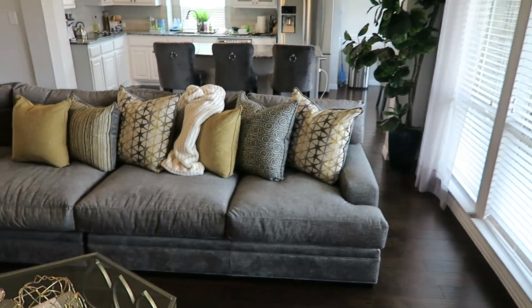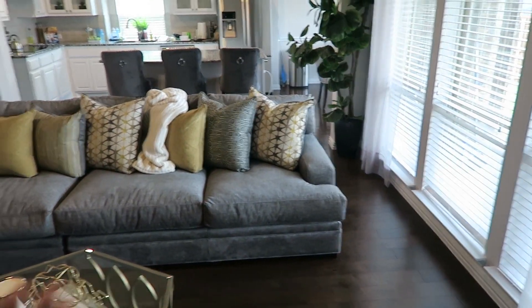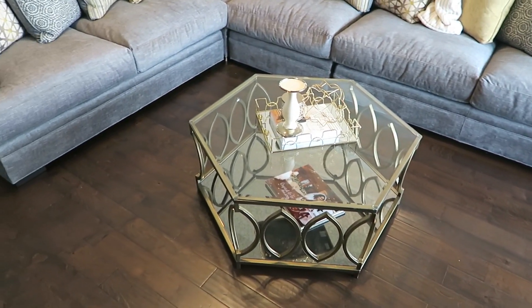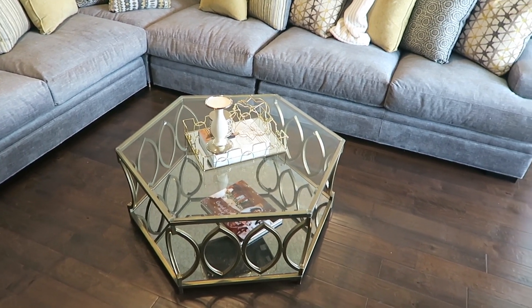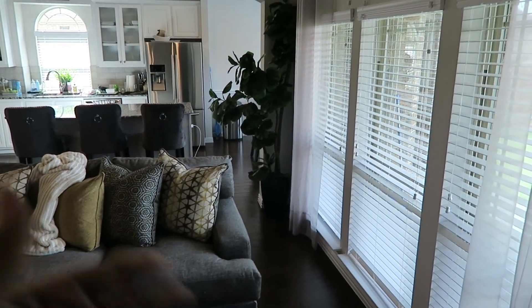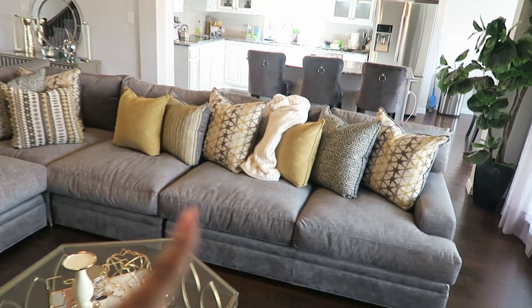It's a couple days later and I just wanted to show you the final outcome of how we set up our new sectional. I actually pushed it back a bit. I removed the rug that was here because, as you saw before, that rug did not match with this sectional at all. The rug I actually like is constantly on back order, so I wasn't able to snag it. But I added some greenery over here that I absolutely love — I think it makes the space feel a lot more warm.